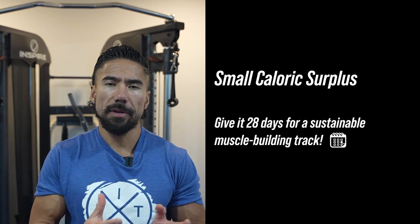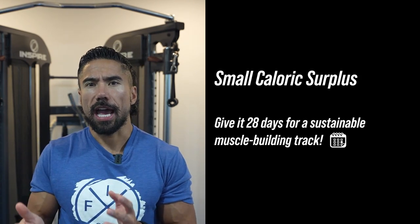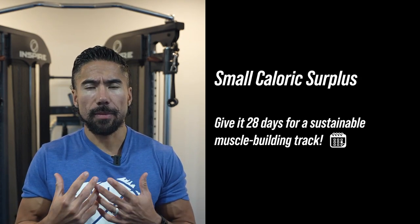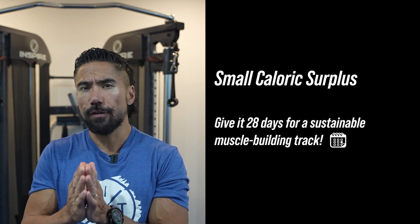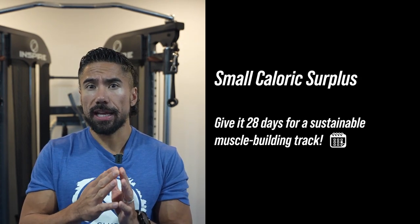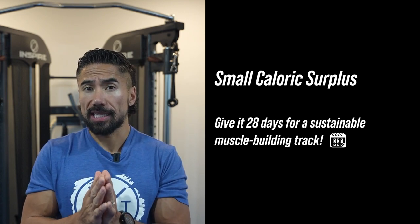Step number one is that you got to give yourself a small caloric surplus and you got to be monitoring your weight every single week. I tell my clients to gain roughly 0.25 pounds per week, so that in one month you would gain one pound.